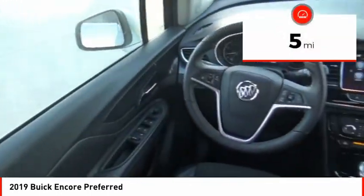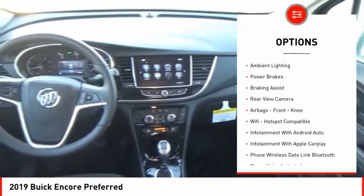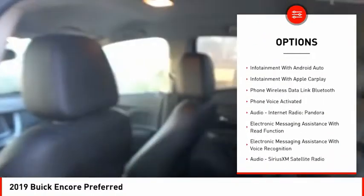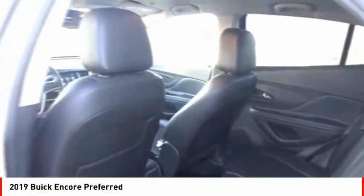This vehicle has less than 100 miles. Here are some of this vehicle's great options: power windows with safety reverse, roof rails, traction control, stability control, ambient lighting, power brakes, braking assist, rear view camera, airbags, front knee airbag, and Wi-Fi hotspot compatible.